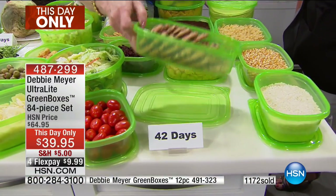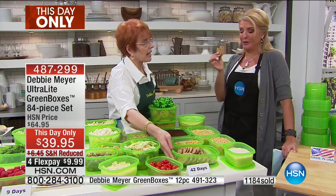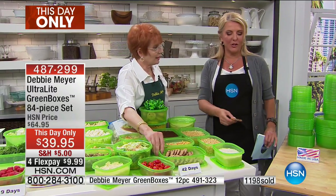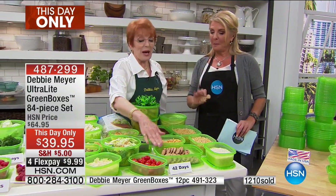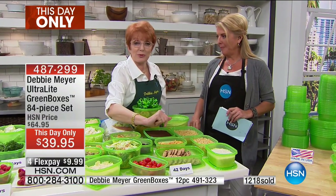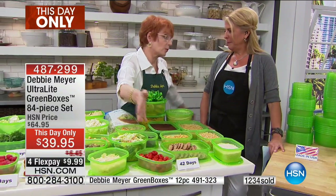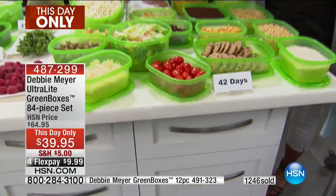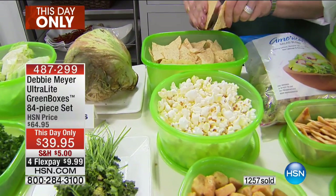Suzanne needs a cookie — a soft-baked chocolate chip cookie. She's eating it! How old is that cookie? 42 days. 42 days old and she's eating it. If somebody offered you a 42-day-old cookie that wasn't in a green box, you'd say no thank you. However, because they're in my green boxes, independent laboratory testing said 42 days — baked goods did not lose taste, texture, and aroma. And let's face it, what do we like about baked goods? Taste, texture, and aroma.